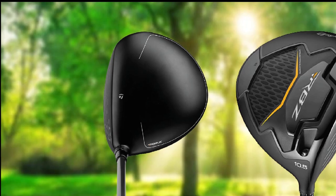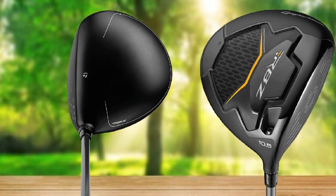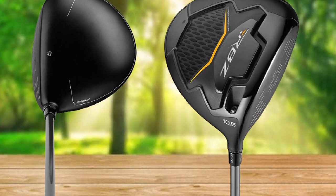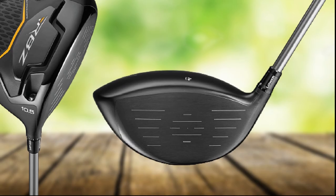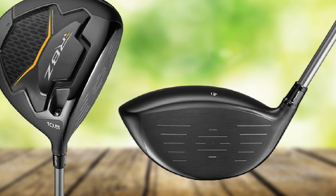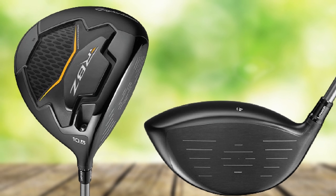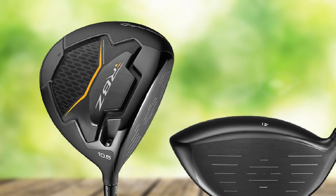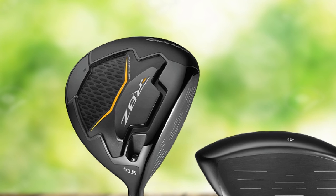One of the biggest highlights of this club is its 460cc clubhead. This large titanium head provides a large sweet spot — and the larger the sweet spot, the better for high handicappers. TaylorMade drivers are known for their speed pocket, which many describe as legendary, as it minimizes spin so you can hit the ball a greater distance. The adjustable loft sleeve lets you customize both launch and trajectory, and the shaft comes in three flex options: regular, stiff, and senior.